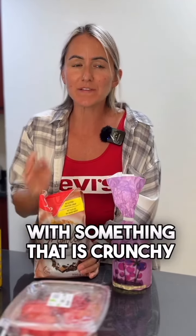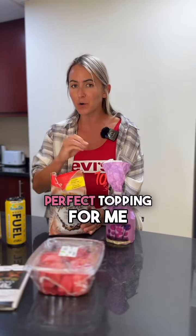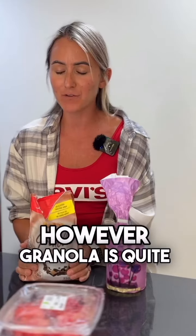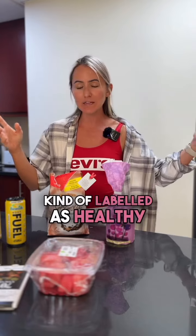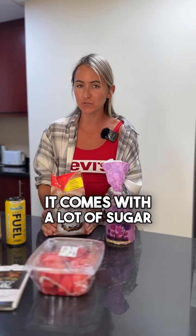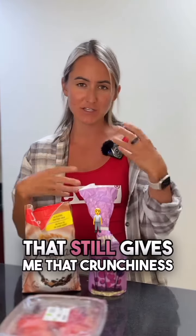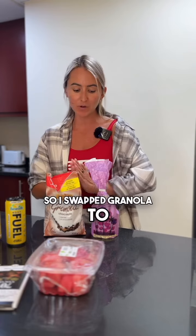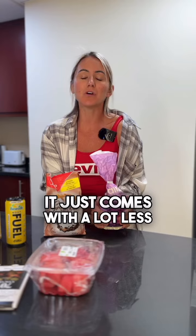Number four, I love to have my yogurt bowl with something crunchy, and granola was genuinely the perfect topping for me. However, granola is quite calorific — even though it got labelled as healthy, it comes with a lot of sugar. So I swapped granola for rice cakes, simply because they come with a lot less calories but still give that crunchiness.